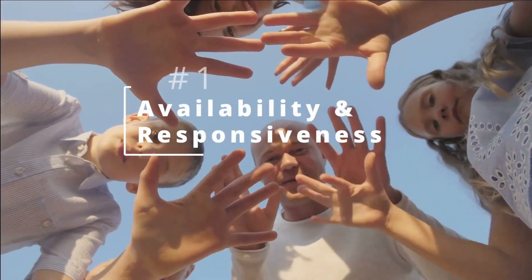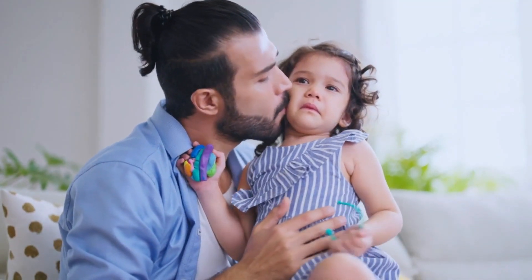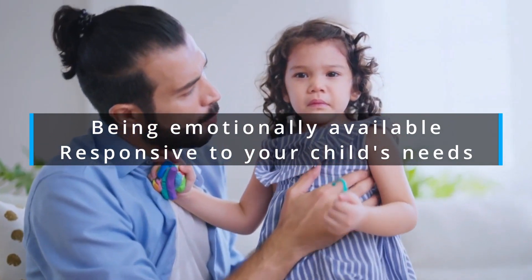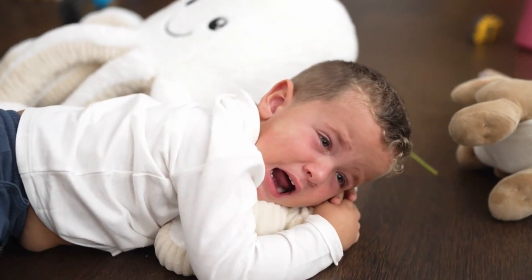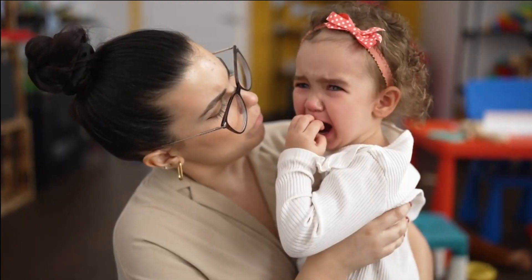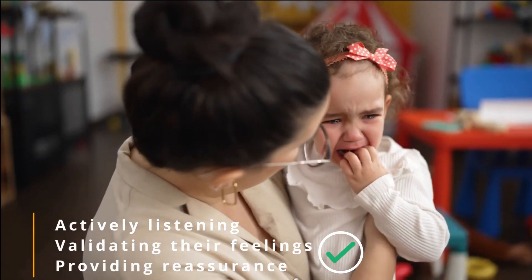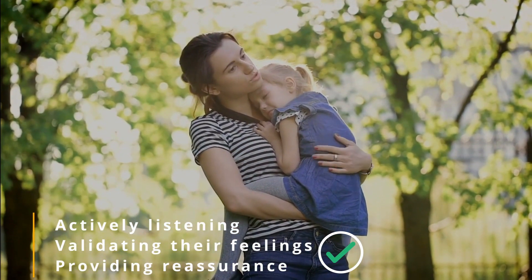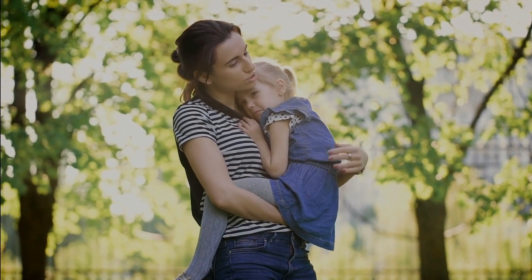1. Availability and Responsiveness. The first key to building a secure attachment is being emotionally available and responsive to your child's needs. Imagine your child is feeling anxious about starting a new activity at school. By actively listening to their concerns, validating their feelings, and providing reassurance, you create a safe space where they feel understood and supported. Your timely response helps alleviate their anxiety and strengthens the bond between you.